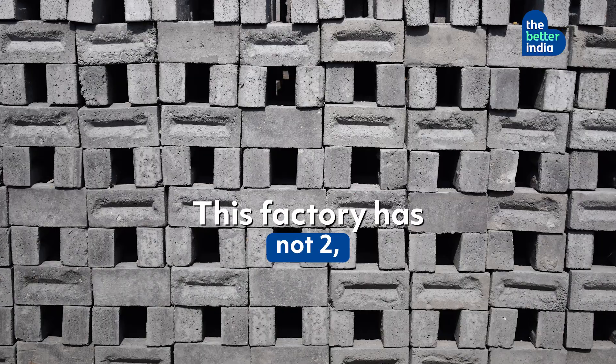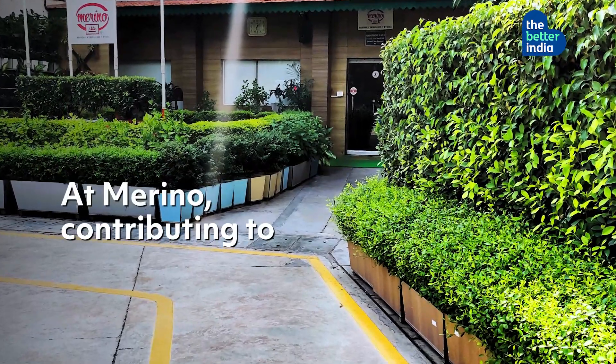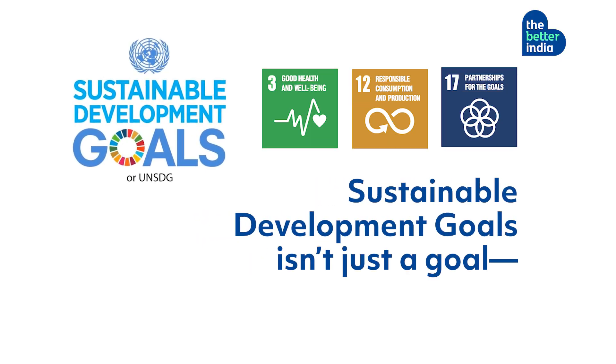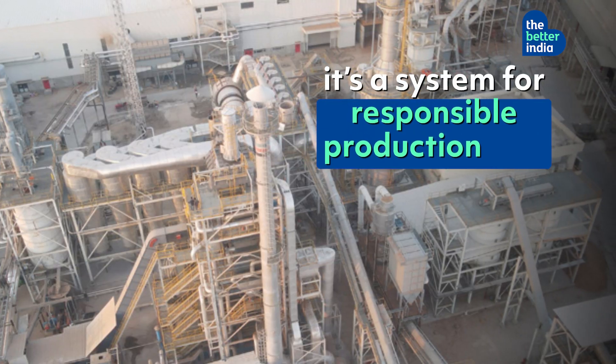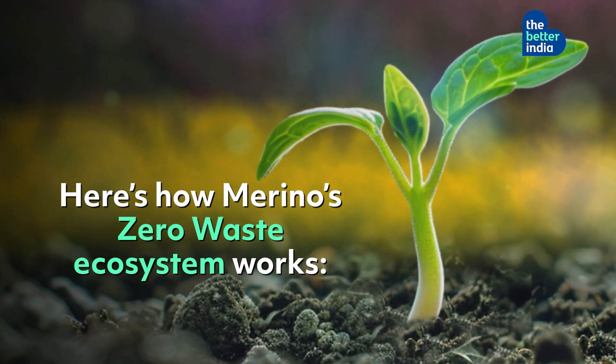This factory has not one, not two, but six ways to turn every bit of waste into something useful. At Merino, contributing to United Nations Sustainable Development Goals isn't just a goal — it's a system for responsible production and climate action. Here's how Merino's zero waste ecosystem works.